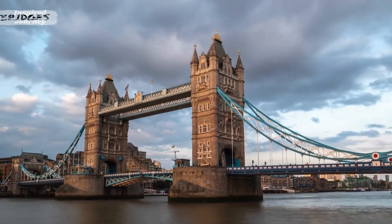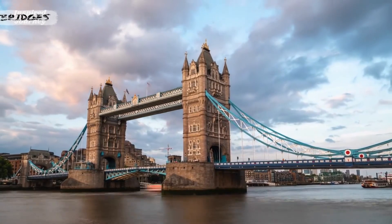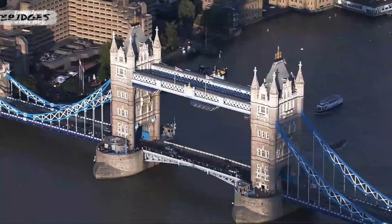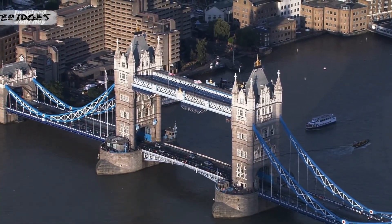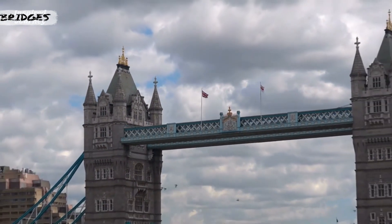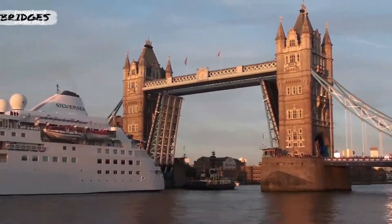Tower Bridge is a grade one listed combined bascule and suspension bridge in London, built between 1886 and 1894. It crosses the River Thames close to the Tower of London. The bridge is 800 feet in length and consists of two 213-foot bridge towers connected at the upper level by two horizontal walkways and a central pair of bascules that can open to allow shipping.